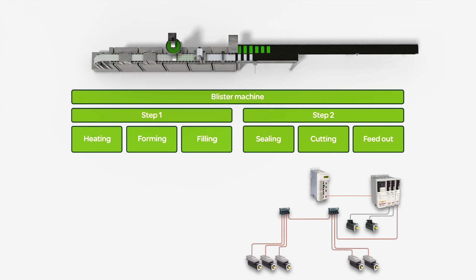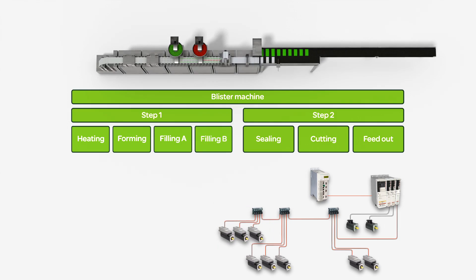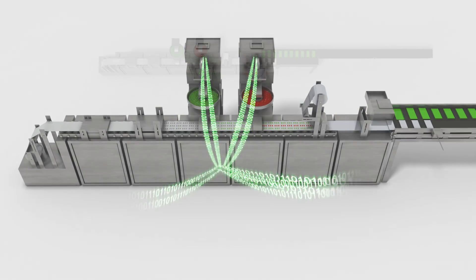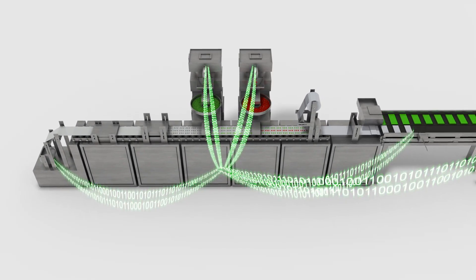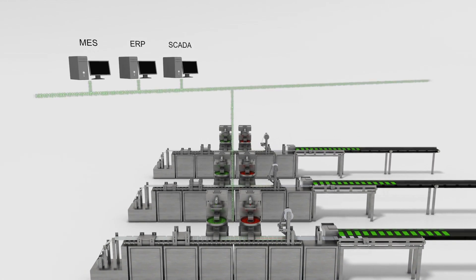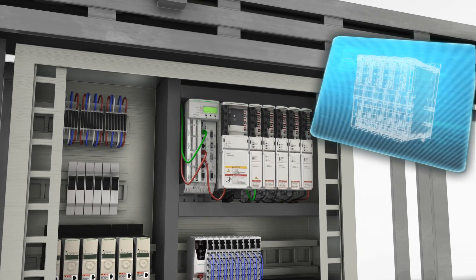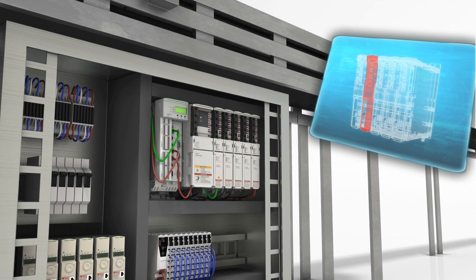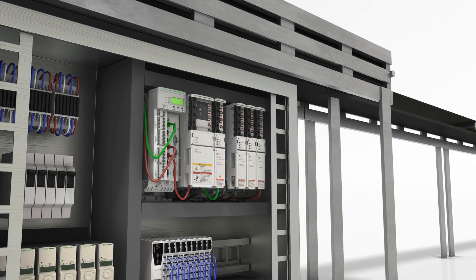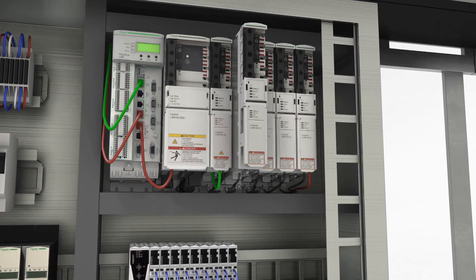Use template-based programming and increase your productivity with hard and software for consistent modular machine designs. PackDrive's embedded connectivity functions are the key to fast commissioning and line integration. They also allow effective diagnostics and plug and play features. The ability to rapidly trace malfunctions to their source and automatically configure replacement components helps your customers run their machines with maximum availability.